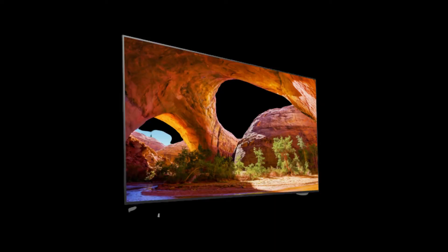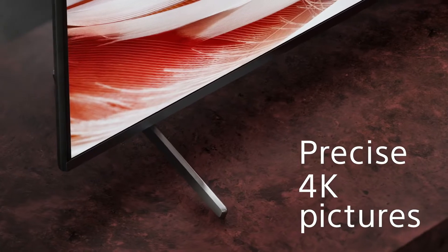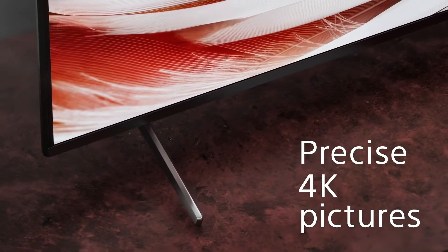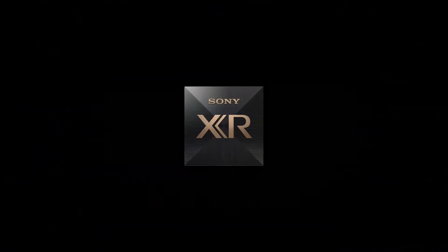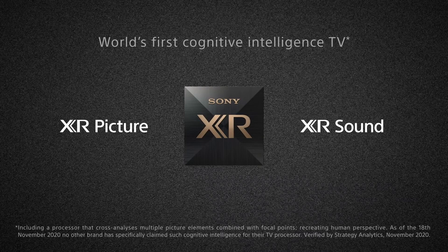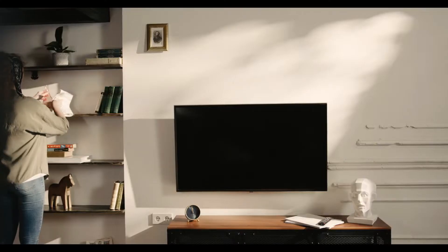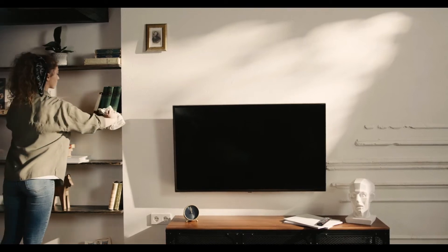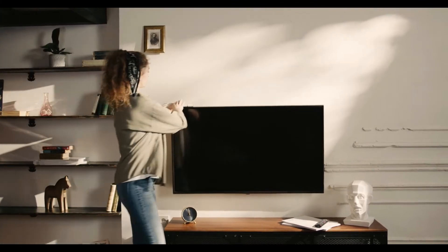The Sony X91J is the best TV for PS5 if you want a fantastic gaming experience on a large screen. It comes in only one size — 85 inches — and contains characteristics that make it compatible with the console. It's well-made, and the metal feet provide excellent stability even for such a wide screen. It includes two HDMI ports with HDMI 2.1 bandwidth, allowing you to play 4K at 120fps from the PS5, but some games such as Destiny 2 had resolution difficulties, displaying a 3840x1080 resolution instead of 3840x2160.